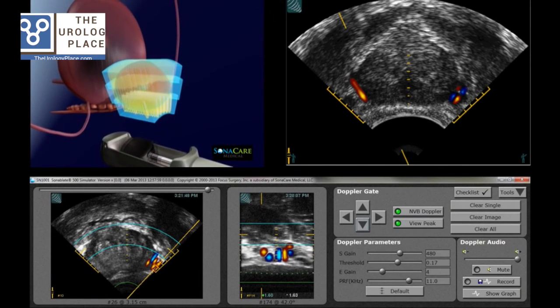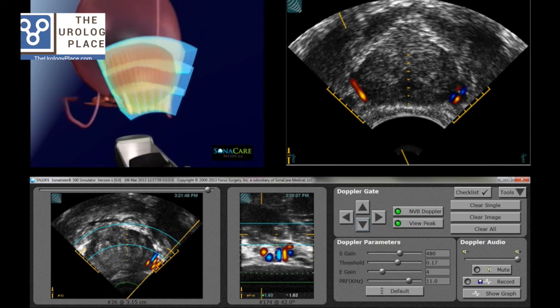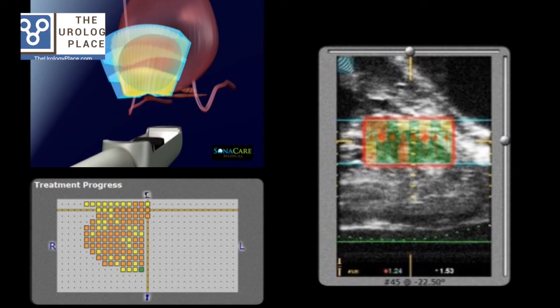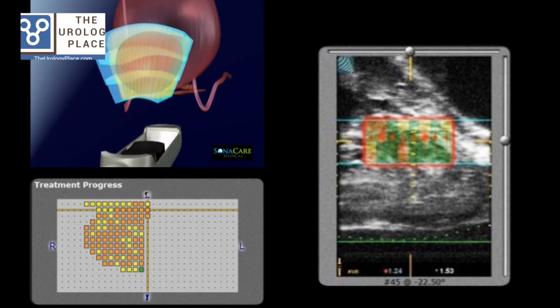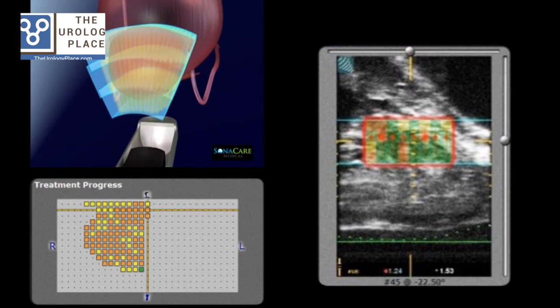Amongst many product features, the Sonoblate system offers an integrated Doppler feature that assists in the identification of structures that affect sexual function. Sonoblate's technology also features TCM, or tissue change monitoring, which gives the physician immediate visual feedback about the level of tissue transformation within the targeted zone.